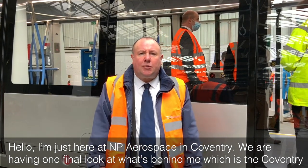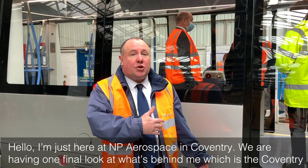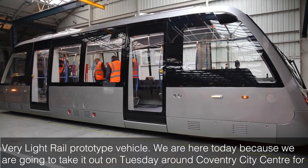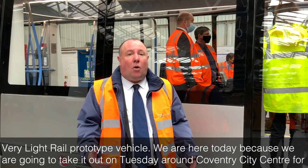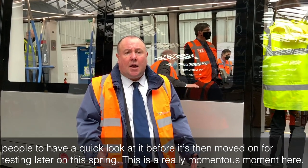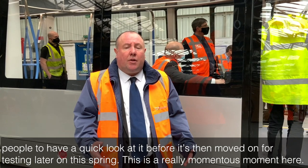Hello, I'm just here at MP Aerospace in Coventry. We're having one final look at what's behind me, which is the Coventry Very Light Rail prototype vehicle. We're here today because we're going to take it out on Tuesday around Coventry City Centre for people to have a quick look at it before it's then moved on for testing later on this spring.